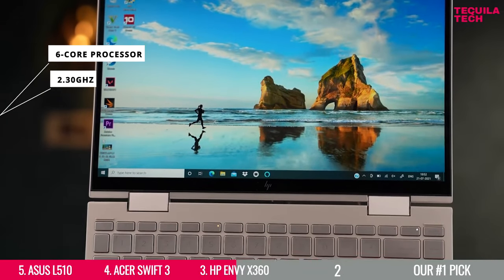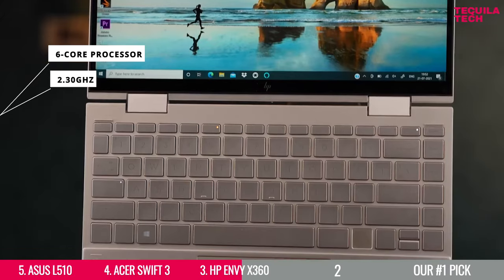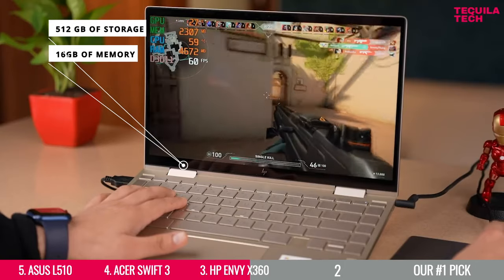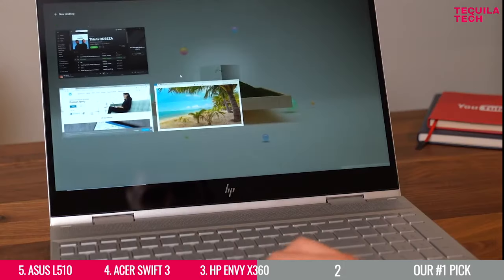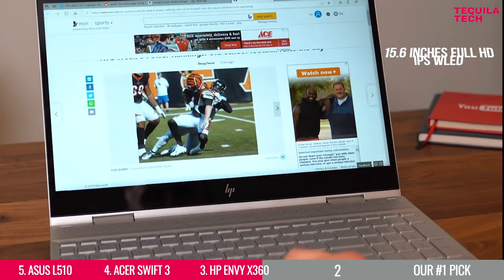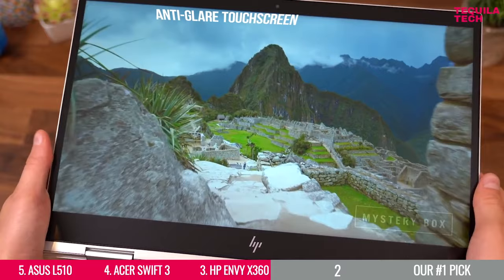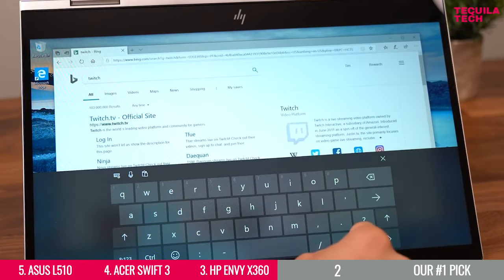The HP Envy X360 has a powerful 6-core processor running at 2.30GHz, and for the first time on this list it comes with 16GB of memory and 512GB of storage. You'll also get a 15.6-inch Full HD IPS WLED display with 1080p resolution, plus anti-glare touchscreen capability, which is nice to have if you are using it as a multitasking tool.